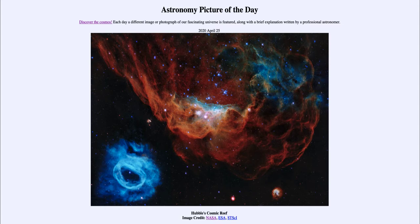So what do we see here? This is a region of space, part of the Large Magellanic Cloud, which is a satellite galaxy of our own Milky Way. Within it we see a lot of star formation, and this is one of those star-forming regions known as the Cosmic Reef. We see a lot of hot stars that have formed and the gas that they illuminate.